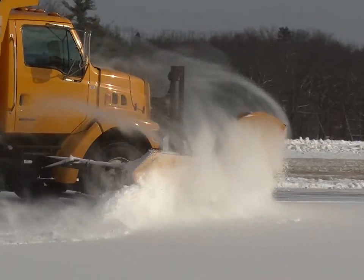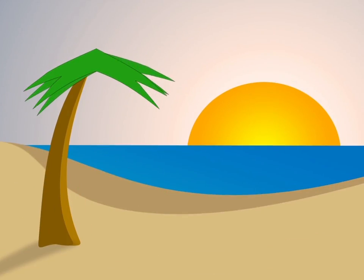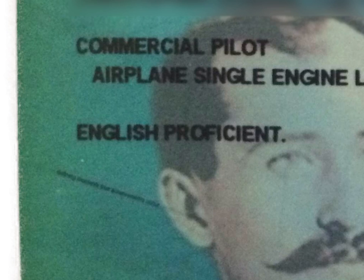If you are ready to trade the winter weather for some warm sunshine, why not fly yourself to the Bahamas? It is easy to do, though it requires some additional pre-flight planning. You need to be sure to bring these items with you on your trip. As always, your pilot certificate and medical certificate need to be with you. Make sure that your pilot certificate has English proficient printed on the reverse side.